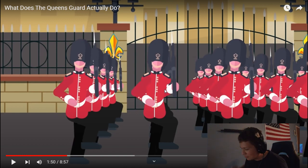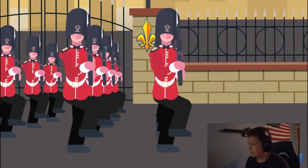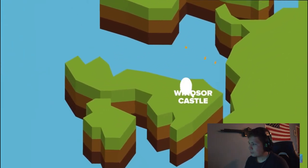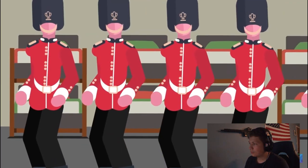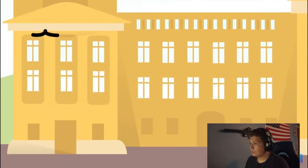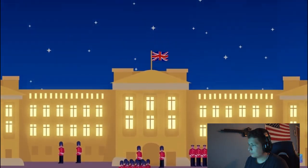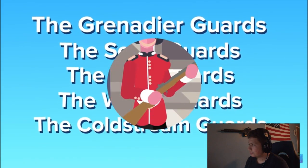The guard is made up of infantry and cavalry soldiers working in what's called the Household Division. You'll find them doing their duty at Buckingham Palace, St. James's Palace, Windsor Castle, and other places. The Queen's Guard is mainly split into two parts, posted at either Buckingham Palace or St. James's Palace. When the queen is at Buckingham Palace, there are usually three officers and 40 other ranks, plus four sentries. The foot guards might be part of the Grenadier Guards, Scots Guards, Irish Guards, Welsh Guards, or Coldstream Guards.